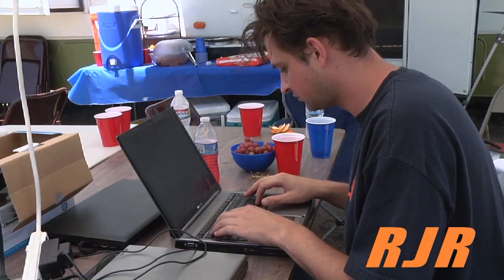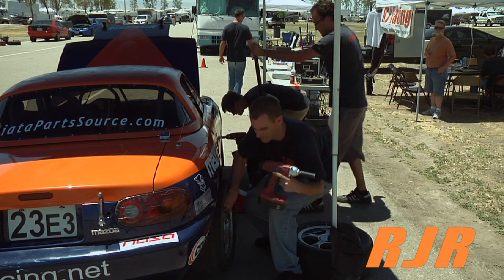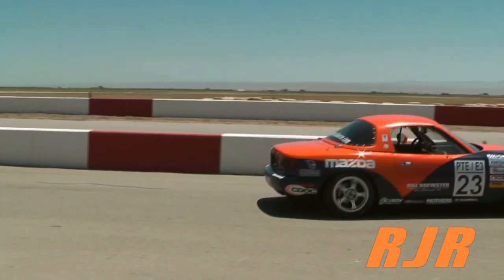The team discusses data gathered from the previous day and carefully prepares the car for the race. Tire pressures, fuel levels, and engine data are recorded, and as the car departs for its last test run, the drivers consider the challenges they will face.